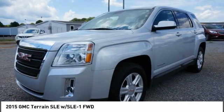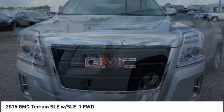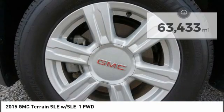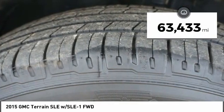An EPA-estimated 32-highway MPG is not bad either, and it is priced below $15,000. This vehicle has less than 65,000 miles. Here are some of this vehicle's great options.